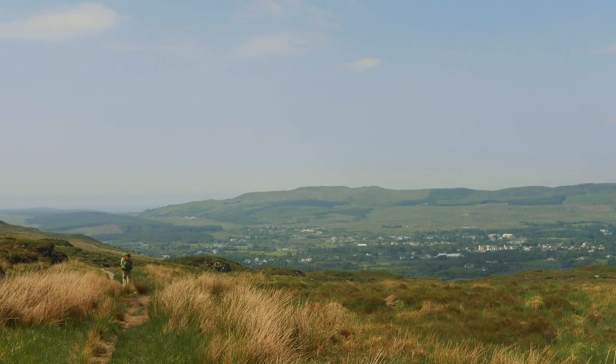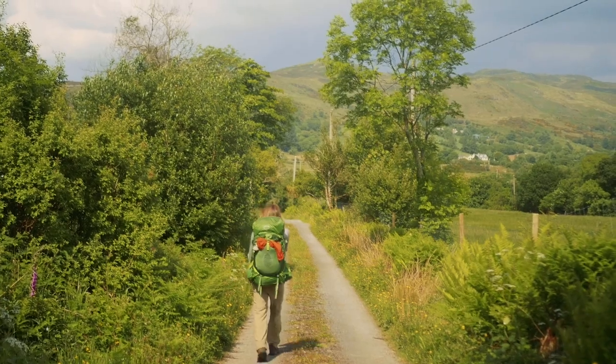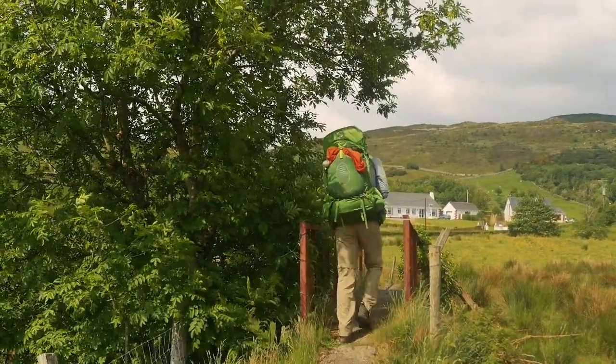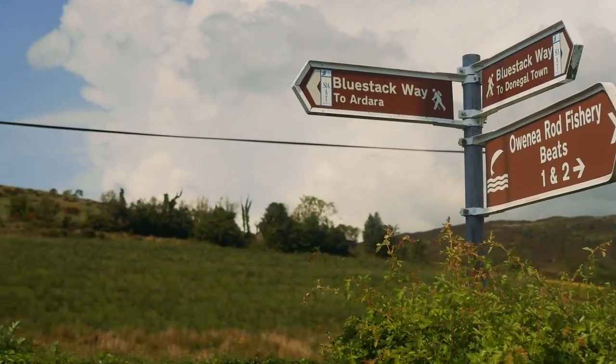Originally we thought we might be able to squeeze out a big day and finish the trail, and for many seasoned hikers it would be very possible to finish the trail on the second day. However, we were happy to walk this trail slowly and had a relaxing evening in the town.